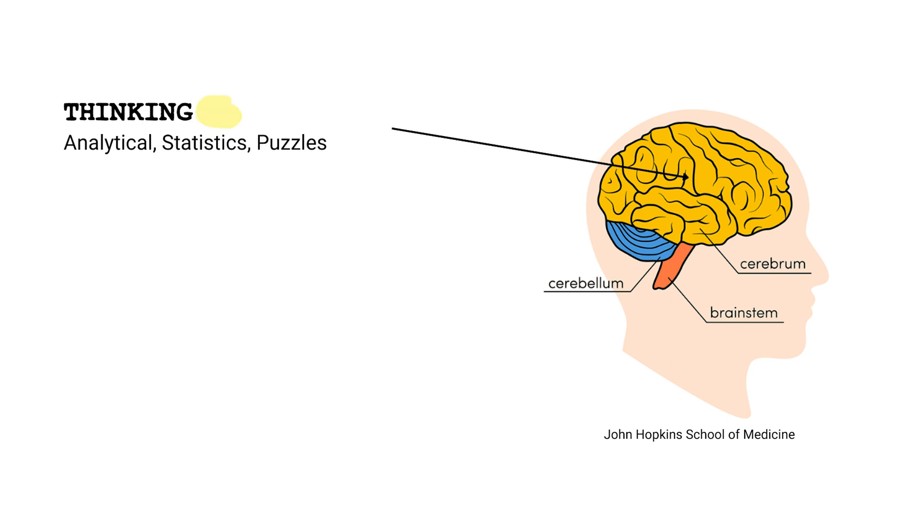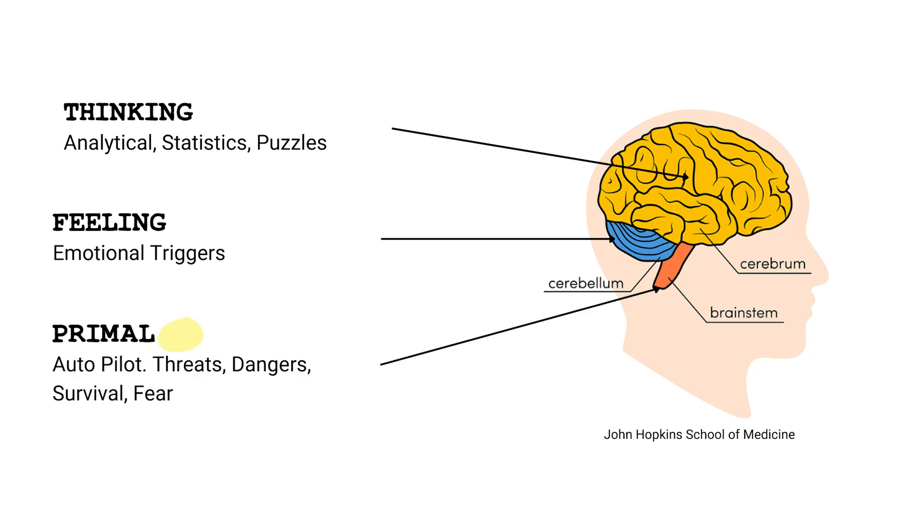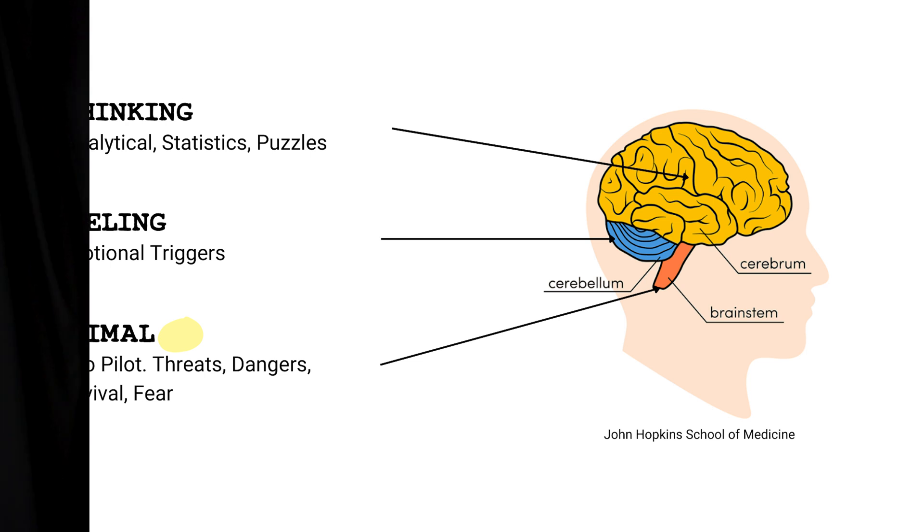The cerebrum, or thinking brain, processes thought — it's the part we use to make things happen. Then our cerebellum, or feeling brain, is where our emotions and emotional triggers take place. Then we have the brain stem, or the primal brain, where our survival instincts run on autopilot. So how about a few examples?